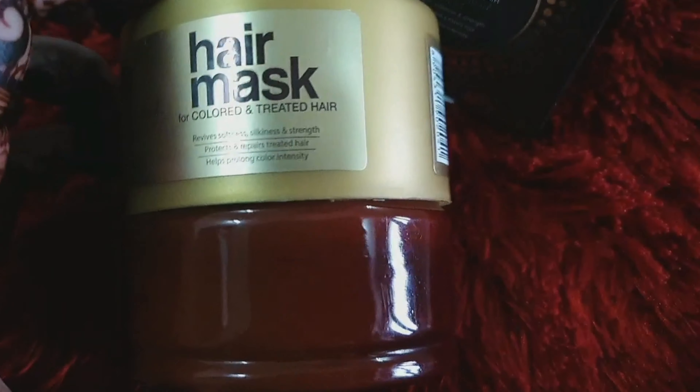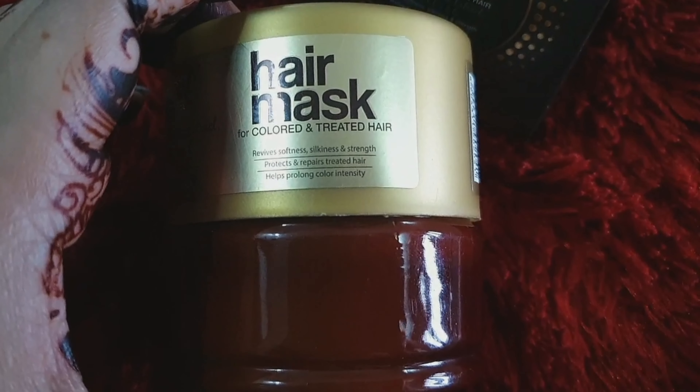When you open the cardboard packaging, this hair mask comes in a brown and golden colored container. It's not transparent, so you can't see how much quantity you've used. If you talk about consistency, the color is creamy white and the texture is creamy.